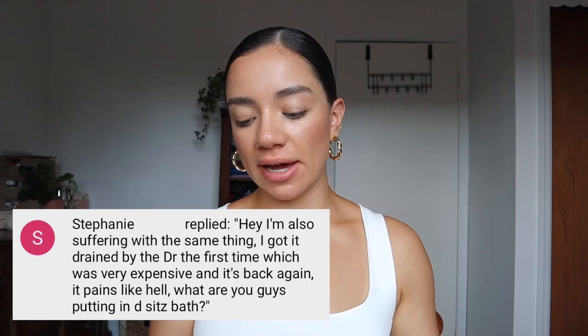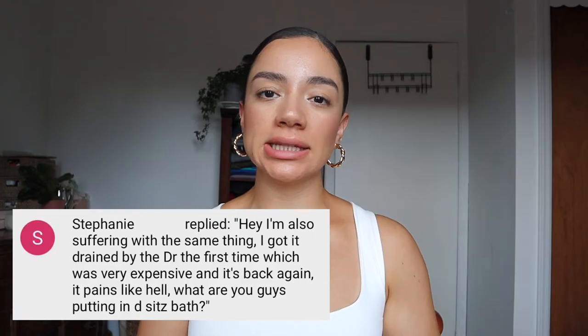Next question: were you able to drain it naturally? Yes, I drained it naturally. I used a sitz bath and that really helped — it just popped right away. I didn't really have to do anything to it after that. Another sitz bath related question: what are you putting in the sitz bath? I don't put anything in it, but I've heard people put Epsom salt, apple cider vinegar, and essential oils.